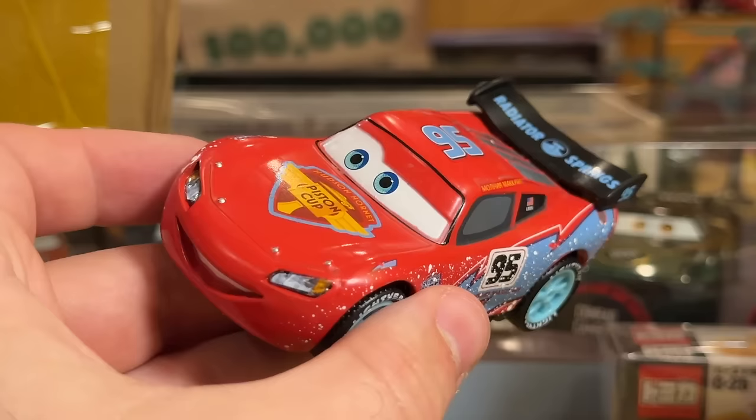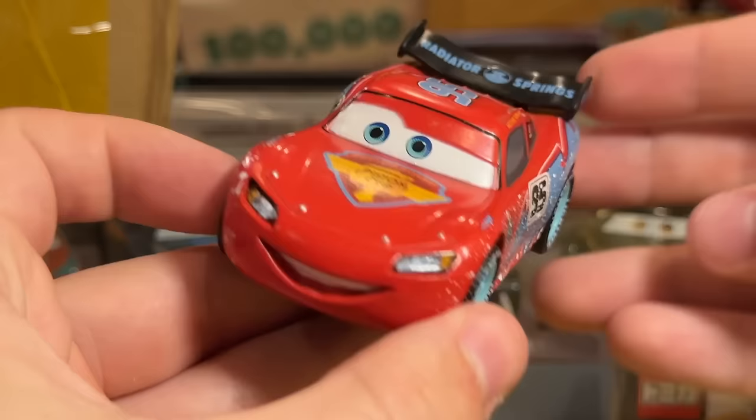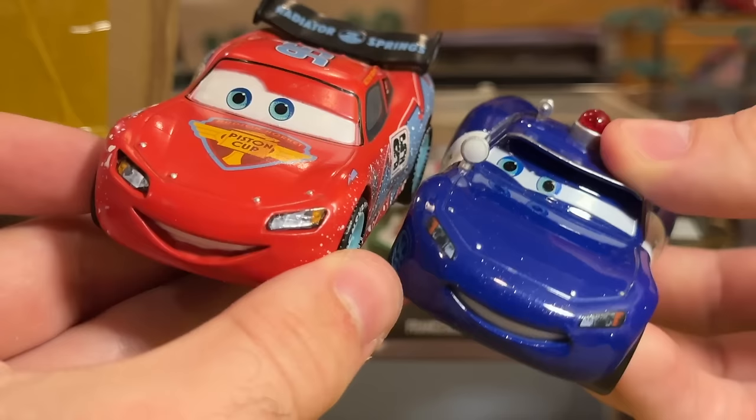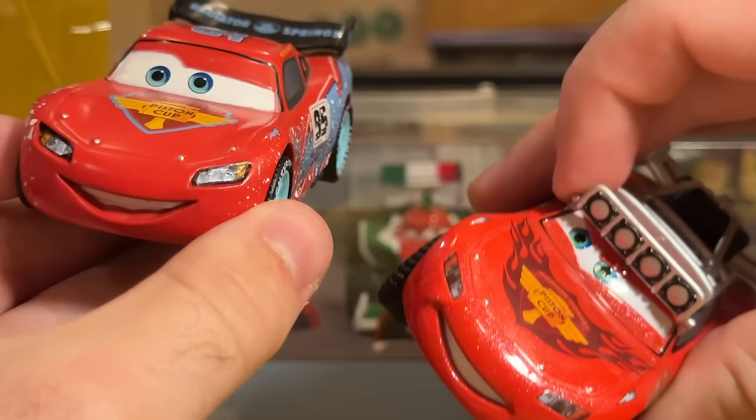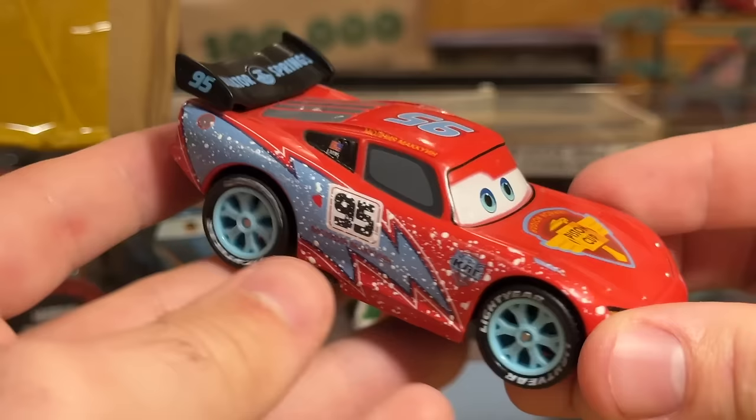This guy is much easier to get — it's Ice Racers Lightning McQueen from the Disney Store. Big Ice Racers vibe going on. I just never got this guy. I think he looks really good for a Disney Store release. They have a great expression on McQueen, which is not usually typical. I love the snow, I love the rubber tires, I love everything about it. Disney Store stuff is so underrated, and I thought — why not add it to the collection?